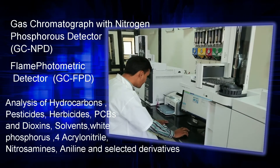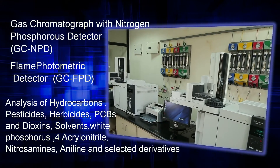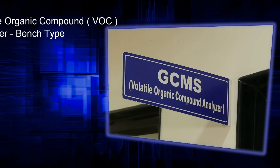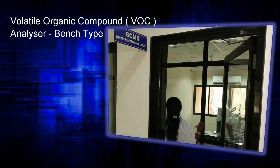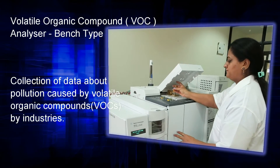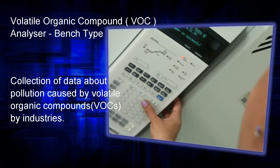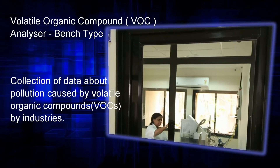Volatile Organic Compound VOC Analyzer — this instrument is highly efficient and reliable in the collection of data about pollution caused by volatile organic compounds, including hydrocarbons, pesticides, herbicides, PCBs and dioxins emitted by industries.